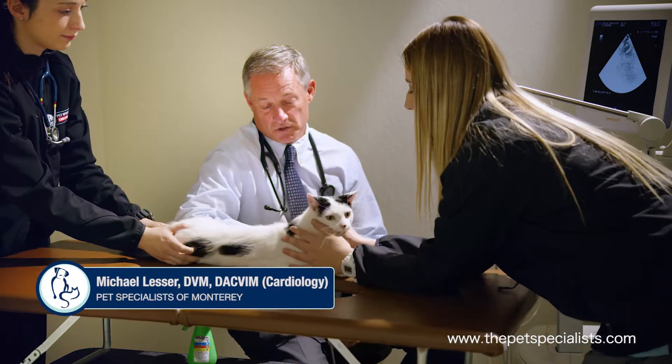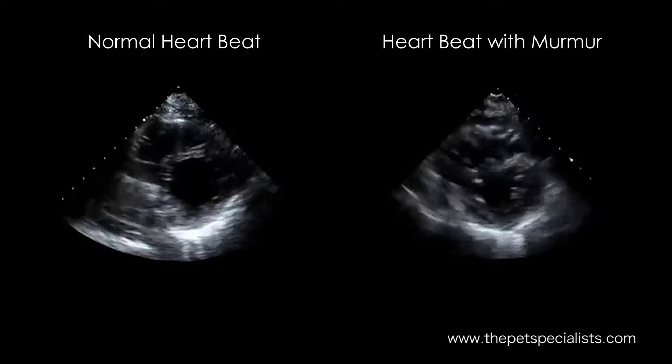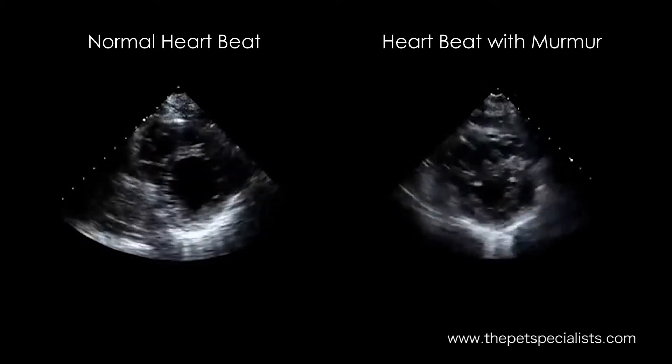A heart murmur is an abnormal sound which your veterinarian may detect in your pet by using their stethoscope. A murmur is not a disease — a murmur is just a sound, and the ultrasound of the heart, or the echocardiogram, allows us to detect exactly why the murmur is there.